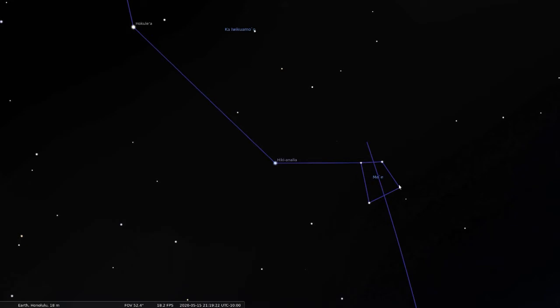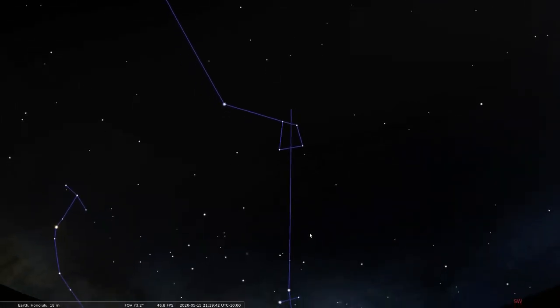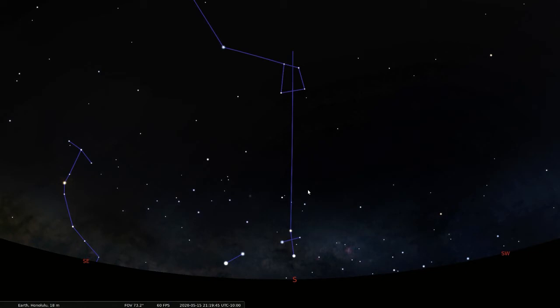Next to Spica, you'll find Me'e, or Corvus the Crow. Its stars make it look more like an upside-down water bucket, which is useful since emptying water from the bucket down to the ocean below leads to Hanayakamalama, or the Southern Cross. The Southern Cross has five stars in it — four stars draw the cross and an off-centered middle star. When the cross stands upright, it points due south, completing the north to south star line.